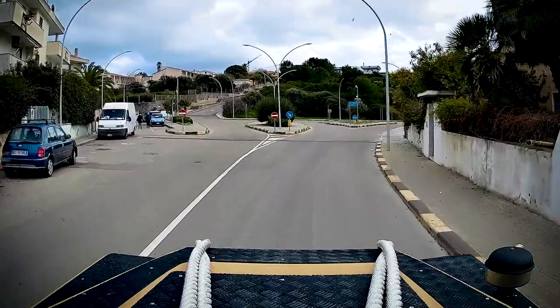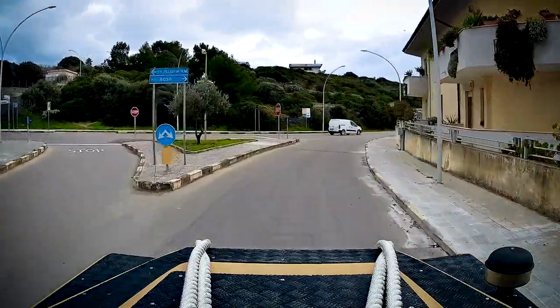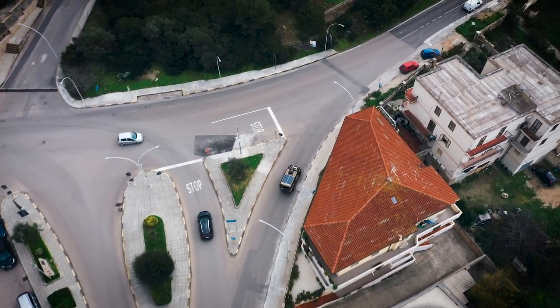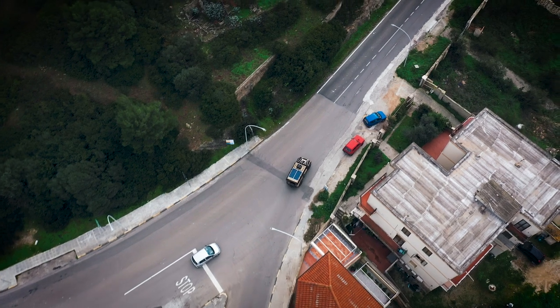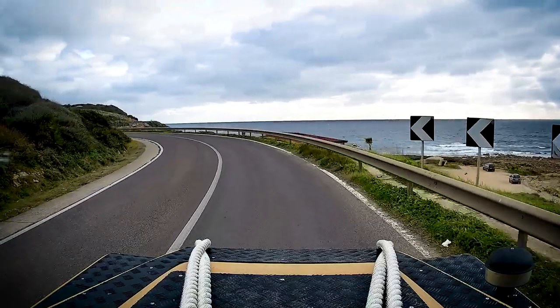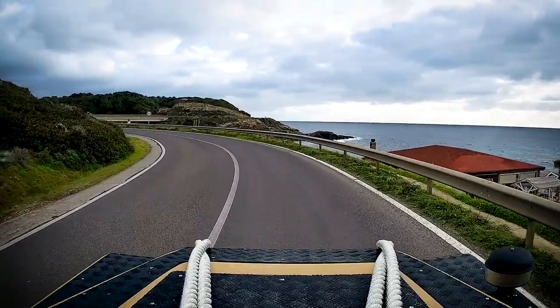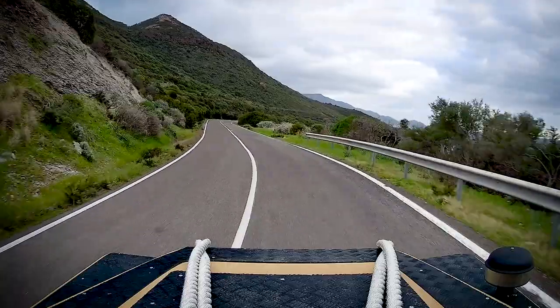The departure from the city to the south promised spectacular views. The coast road SP-105 from Alguero to Bosa meanders with countless serpentines just above the azure waters of the Mediterranean Sea. On its other side there are high slopes running along the coast, the peaks of which can reach up to 600 meters.